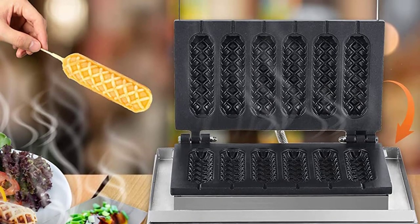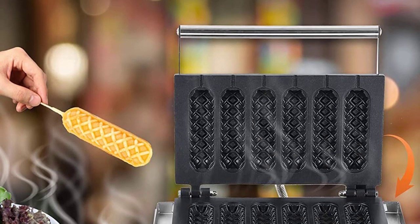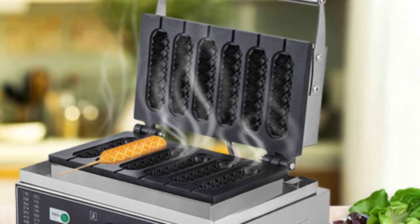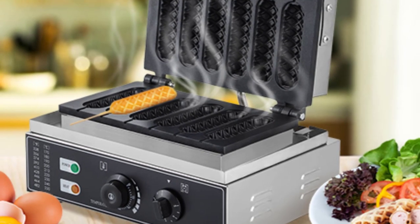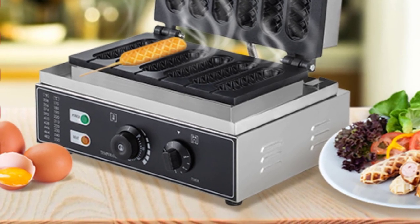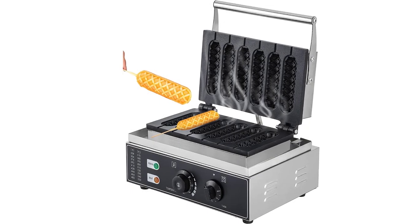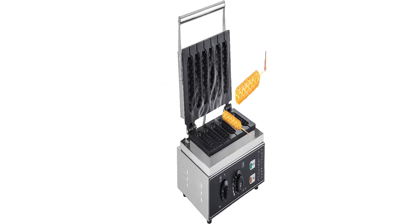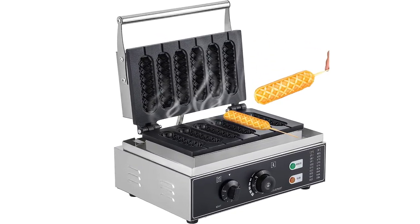Sturdy and durable: the waffle hot dog machine is made of stainless steel, stylish in appearance and durable in structure. Four foot pads keep the machine stable, and the thick handle is anti-scalding and non-slip. Equipped with an English manual and a 1-year warranty. A service team is available online to answer your questions during operation.